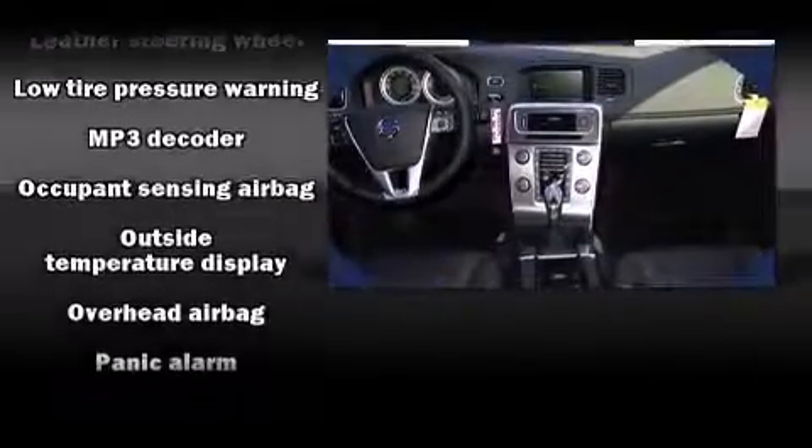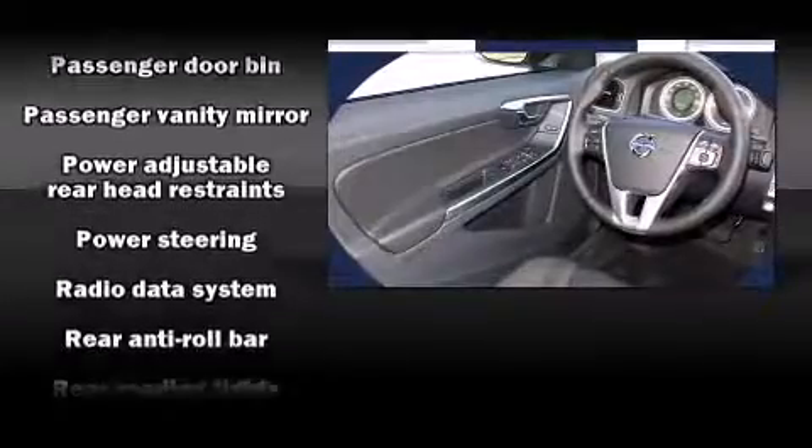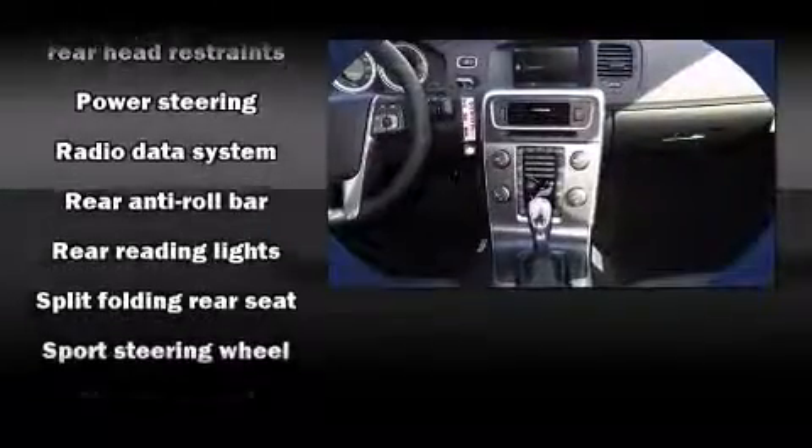Volvo ensures the safety and security of its passengers, with equipment such as traction control, brake assist, and four-wheel disc brakes with ABS.